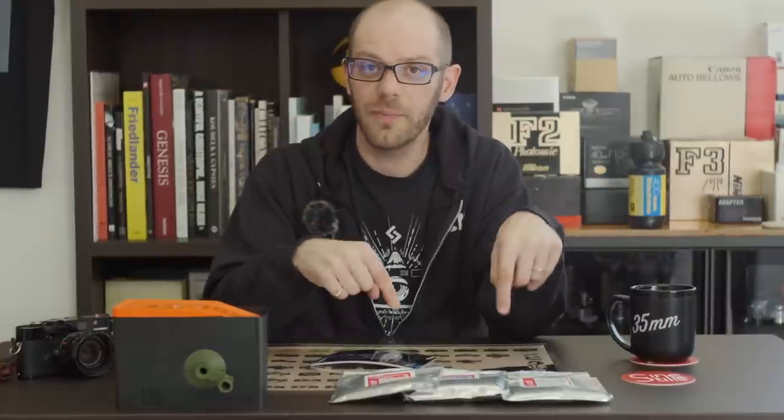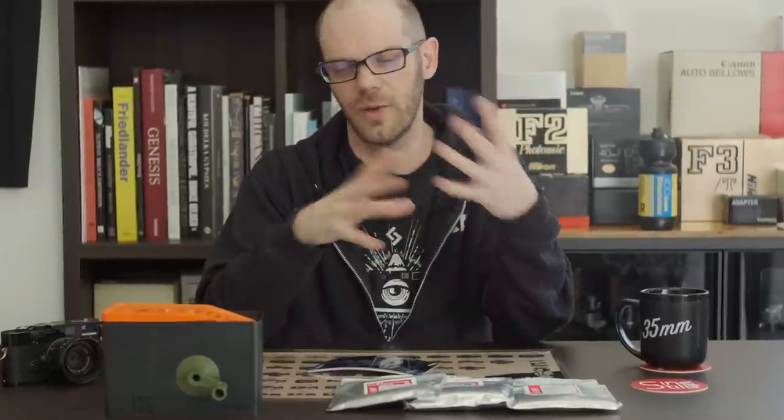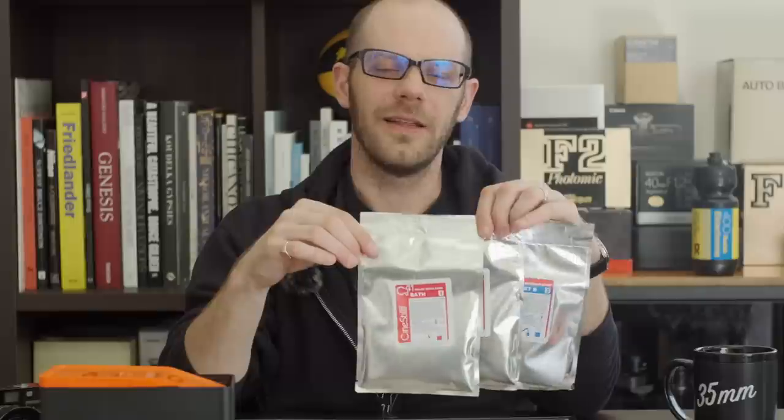Thanks for watching. Make sure you come, like, subscribe, press the bell. Come and see the website, JapanCameraHunter.com — Instagram, Twitter, all of that sort of stuff. Thanks for watching, come and watch the next video next time. Bye-bye. These are gateway powders — you've got to watch out for them. Once you start, you cannot stop.